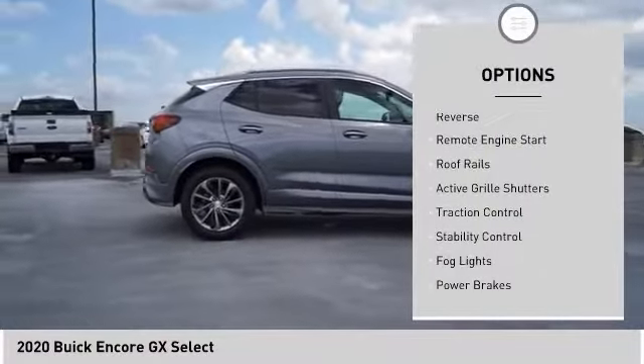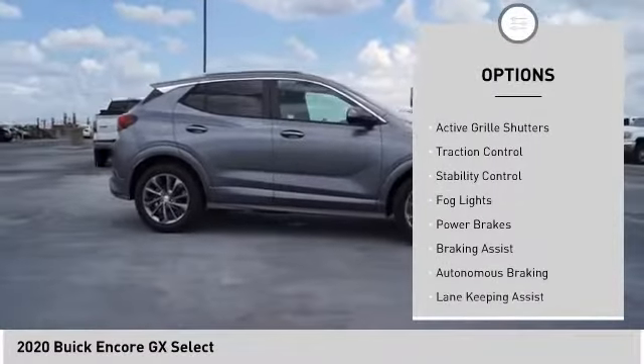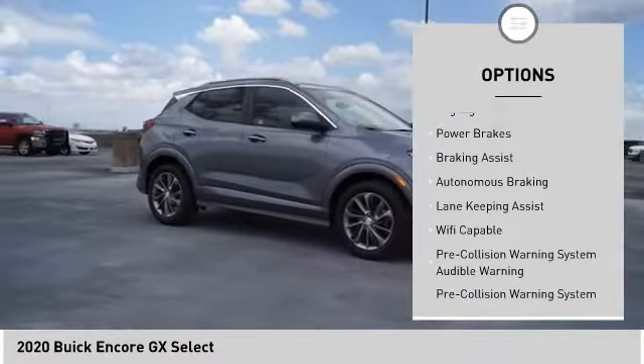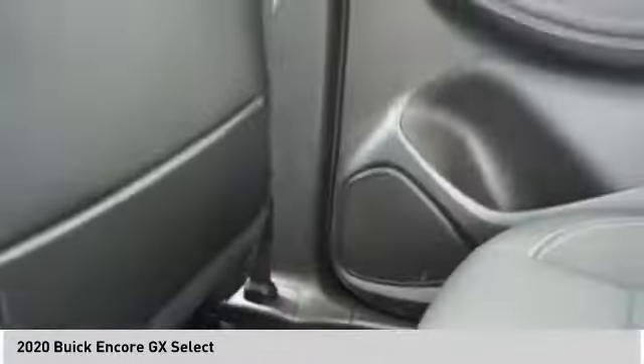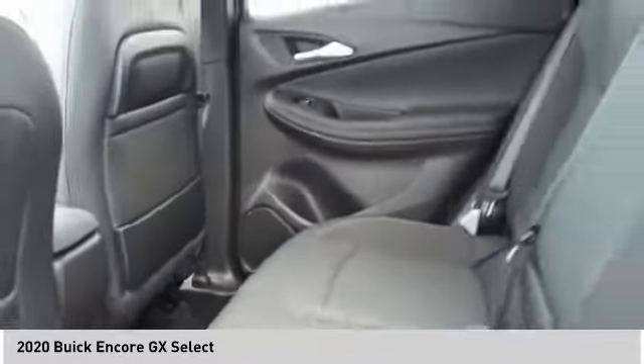Power windows with safety reverse, remote engine start, roof rails, active grille shutters, traction control, stability control, fog lights, power brakes, braking assist, autonomous braking.